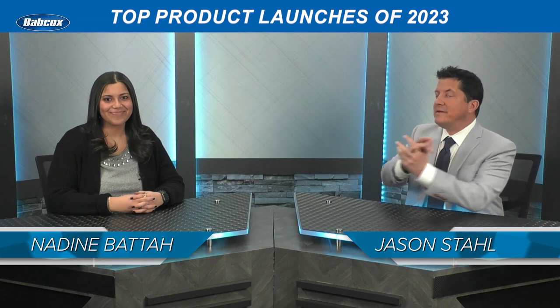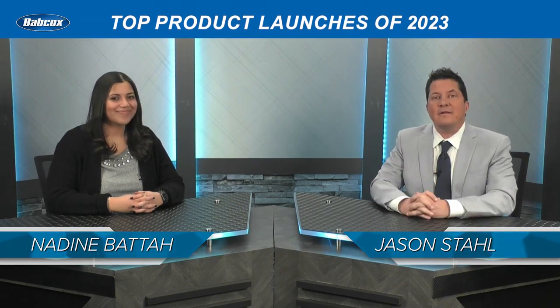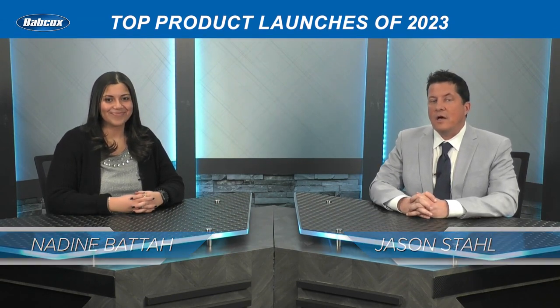I'm Jason Stahl along with Nadine Bittah and we are counting down the top 10 product launches of 2023. There were lots of innovations in equipment and products last year, so let's dive into the top 10 product launches of 2023.